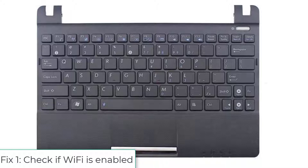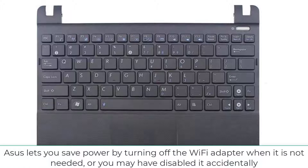Fix 1: Check if Wi-Fi is enabled. ASUS lets you save power by turning off the Wi-Fi adapter when it is not needed, or you may have disabled it accidentally.